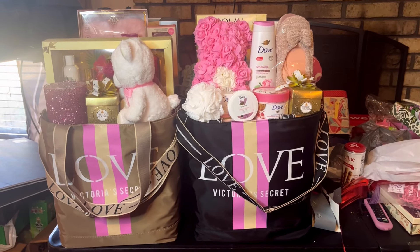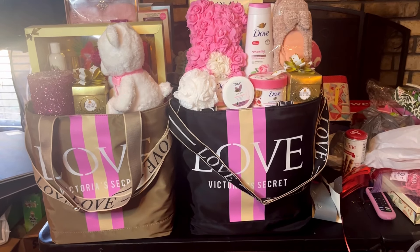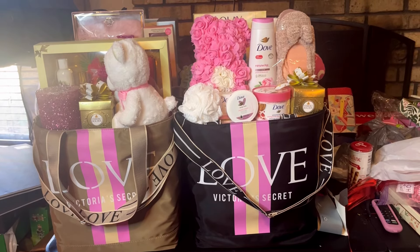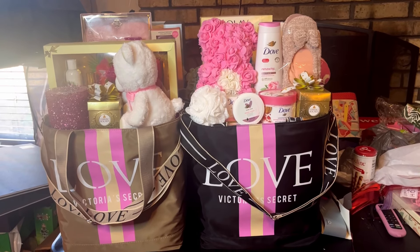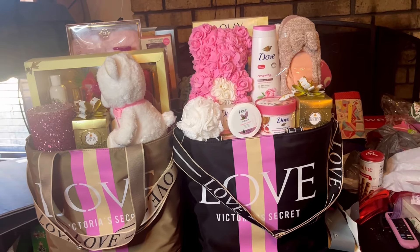Hi everybody, welcome back to my channel. I wanted to come on and show you guys the Victoria's Secret bags that I showed you a couple days ago. I wanted to show you kind of how they were progressing and what I'm putting in them.